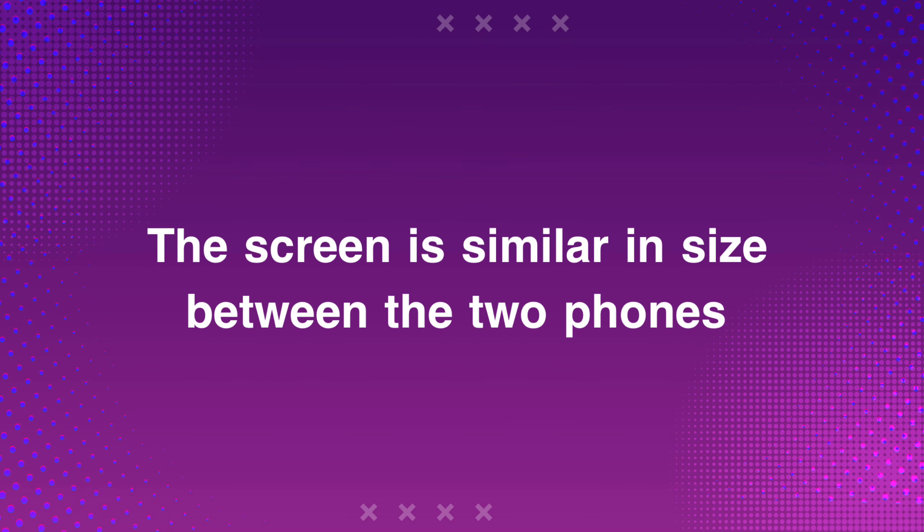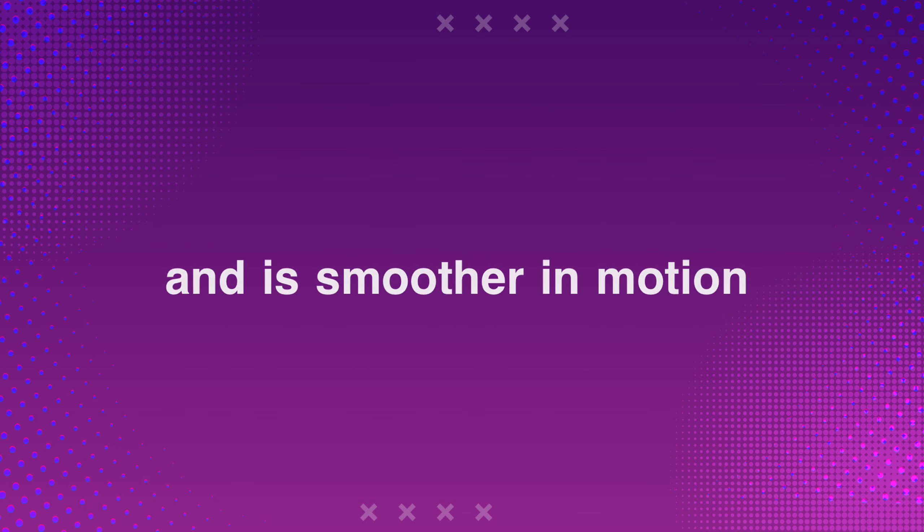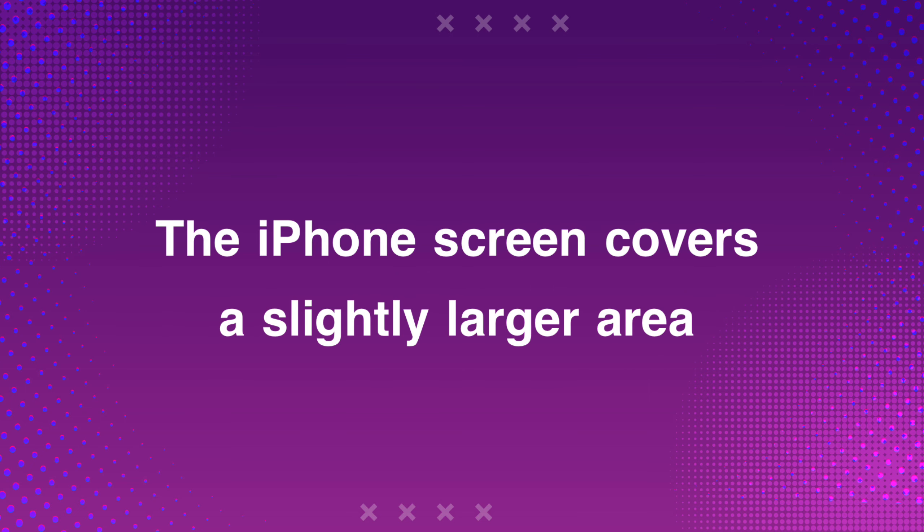The screen is similar in size between the two phones. The Redmi screen features support for HDR10 Plus technology and is smoother in motion. The iPhone screen covers a slightly larger area.